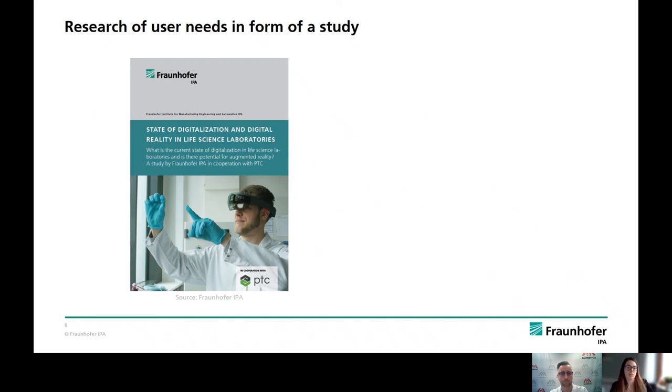There, we analyzed the state of digitization and digital reality in life science laboratories, and also what the current user needs and pain points are. Among other things, we were able to quantify the current challenges and non-value-added activities in everyday laboratory work. Christian will now go into more detail on one area.